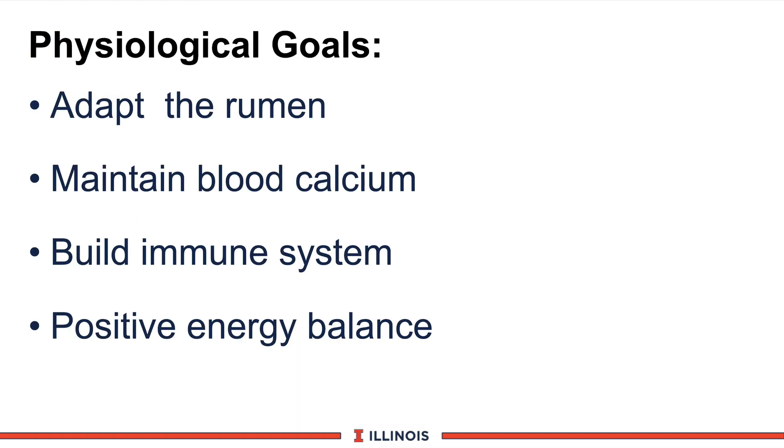Iowa researchers have suggested there are important physiological changes and goals to be accomplished during this last three weeks. First, we have to adapt the rumen — stimulating the rumen papillae, increasing their length, increasing absorption of volatile fatty acids and other nutrients, along with adapting the rumen microbes. Second, try to maintain blood calcium, very important for calf delivery, cleaning, and other biological functions. Third, build and maintain the immune system from the Far-Off Dry Cow program. And fourth, try to maintain a positive energy balance in the last week before calving.